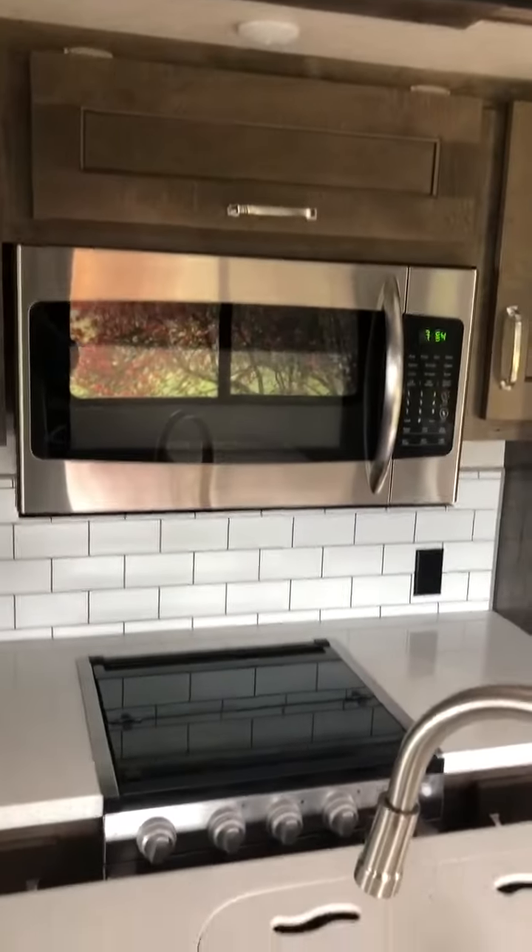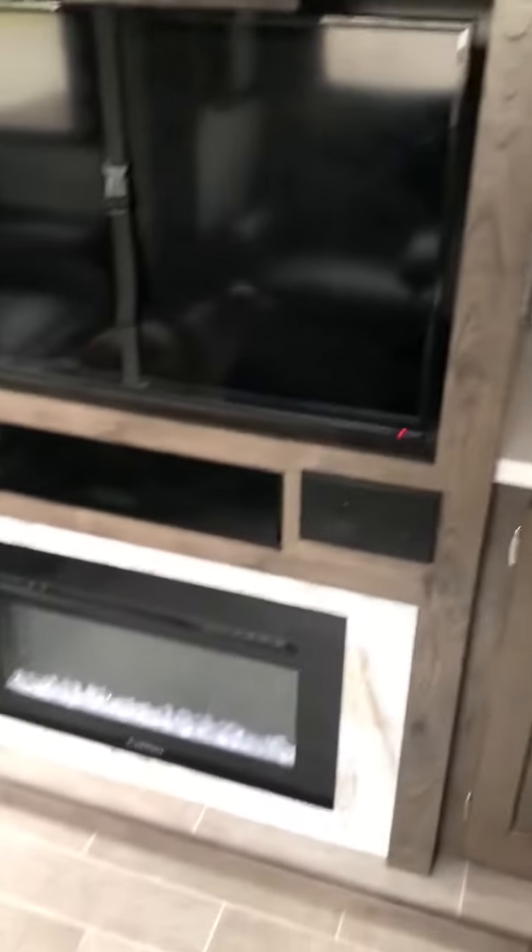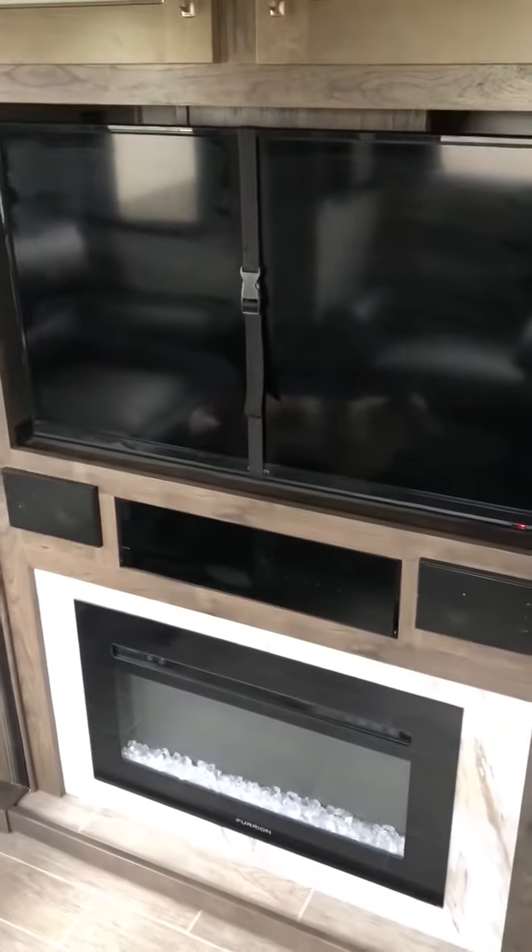Full-size fridge, microwave, stove, good-sized sink. Nice little fireplace.